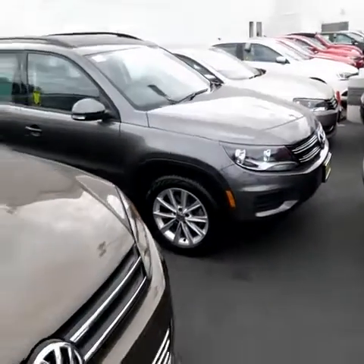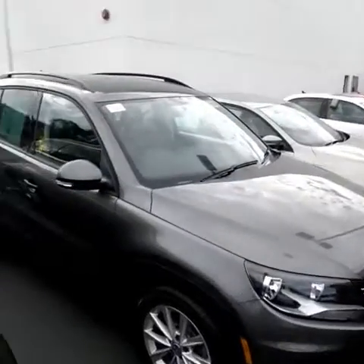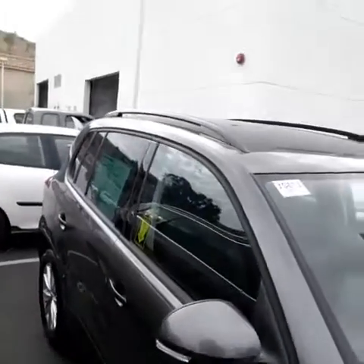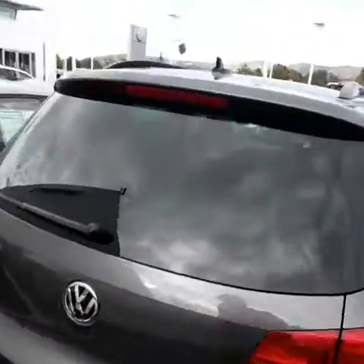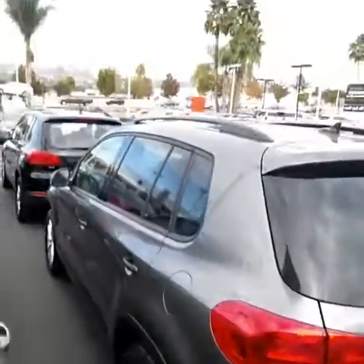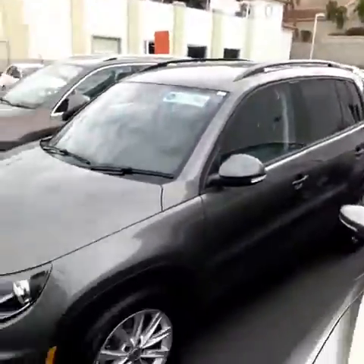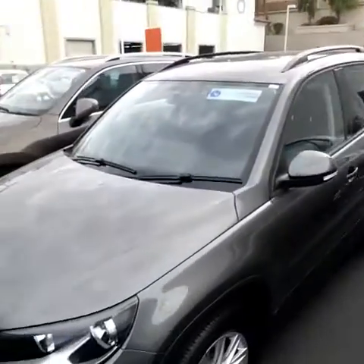This is your 2015 Tiguan in Pepper Gray with 17-inch wheels — really nice car. Got the black interior, and this one has the roof rails, like all SEs do. Real clean car all the way throughout. I like the Pepper Gray, it's a really nice color. I just want to make sure I get all sides of the car for you so you can check it out. I mean, 2015 — it's about brand new right there. Let's take a look at the inside too.